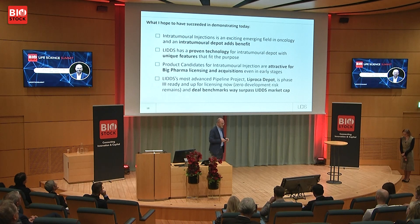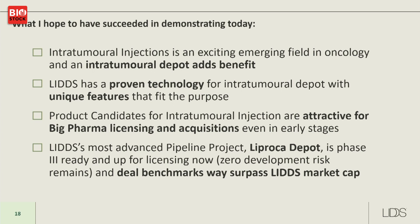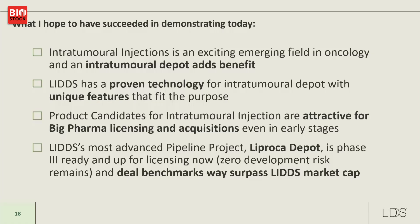In summary: we have an exciting field in intratumoral injection, a way to overcome the dosing trade-off of systemic treatment. We have a proven technology now at phase three readiness, with unique features — the depot is rock-solid, visible via ultrasound or other imaging, and there is no risk of dose dumping. We have product candidates attractive for big pharma licensing, Liprocar Depot is phase three ready and up for licensing now, and deal benchmarks — even a fraction of them — surpass the market cap of LIDDS.